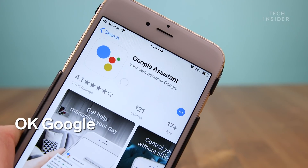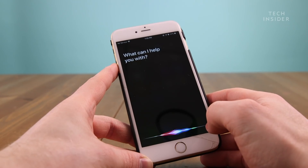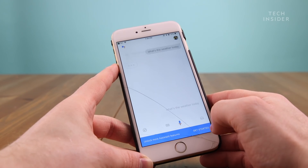This next shortcut is great for iPhone users who want to use the Google Assistant. Now that the Google Assistant has support for Siri Shortcuts, you can say "Hey Siri, okay Google" to talk to the Google Assistant. It's not the smoothest experience, but it can come in handy if you use the Google Assistant for things like smart home control.